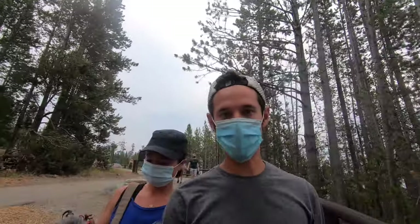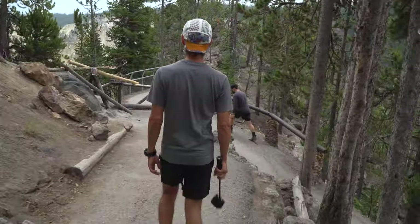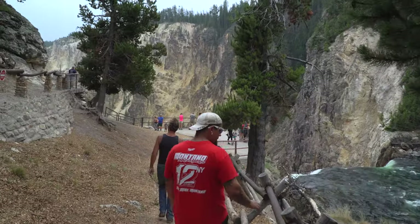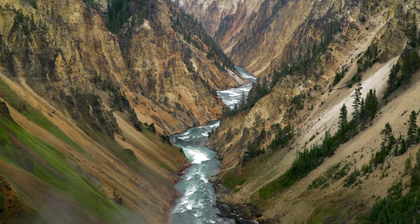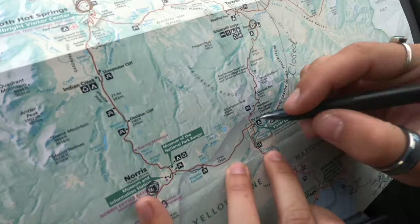We're at the brink of Lower Falls Overlook and we're going to take the trail down. This is also called the Grand Canyon of Yellowstone. The title 'Grand Canyon of Yellowstone' is not on the map — you've got to look for the signs. It's labeled as Upper Falls and Lower Falls.